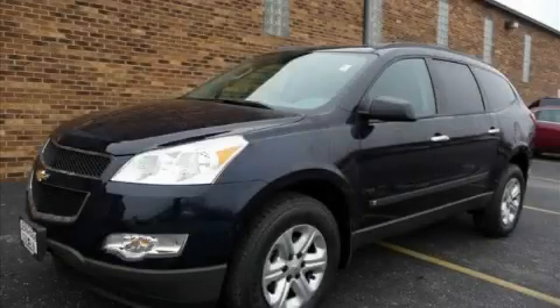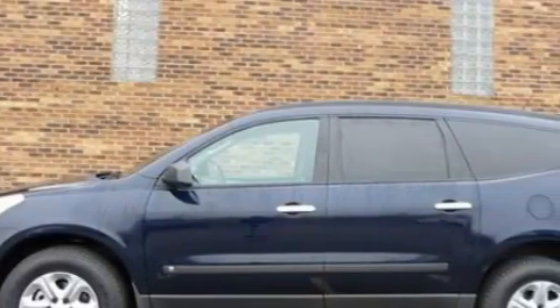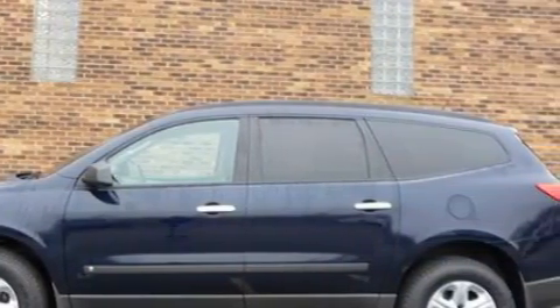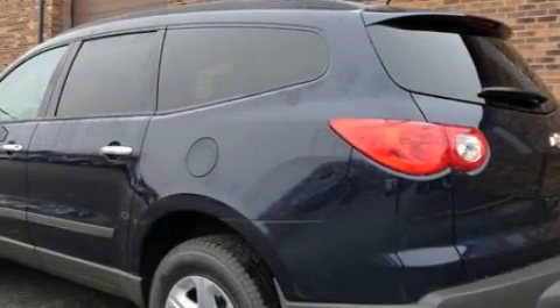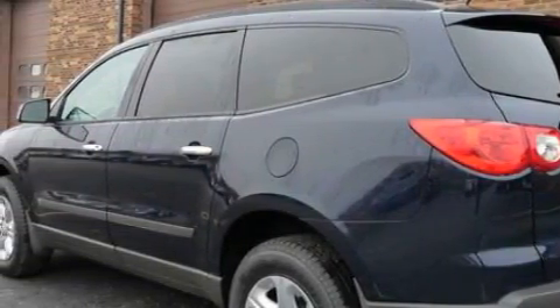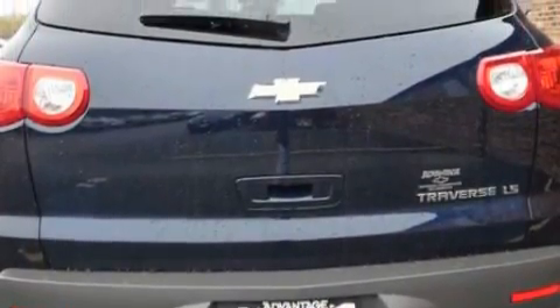This is a 2010 Chevrolet Traverse. Safety, space, and comfort. Complementing this Chevrolet's contemporary styling is a stunning array of desirable features which include a driver's seat lumbar support, power windows, satellite radio, side impact airbags, and a four-wheel anti-lock braking system.